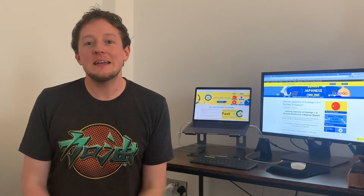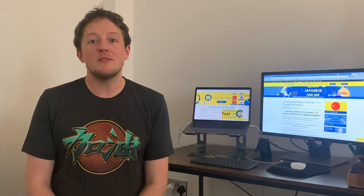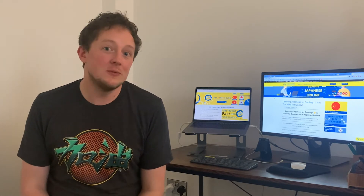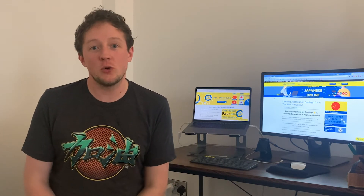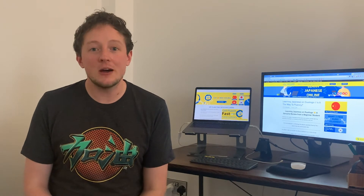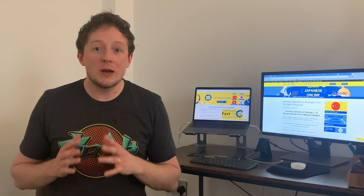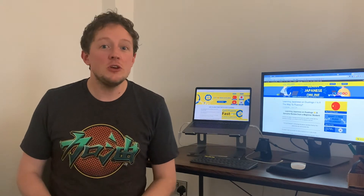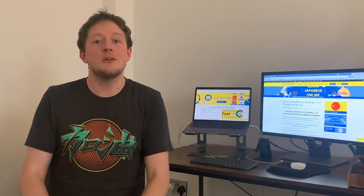Hello and welcome to the Flexi Classes YouTube channel. Today we're going to focus on a very popular language learning app called Duolingo and specifically their Japanese course. My name is Max and I work in the marketing team at LTL Flexi Classes, where we're constantly looking for new and excellent ways to learn languages and share that wisdom with you.